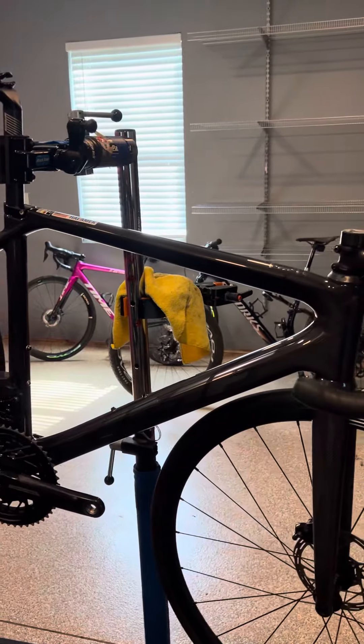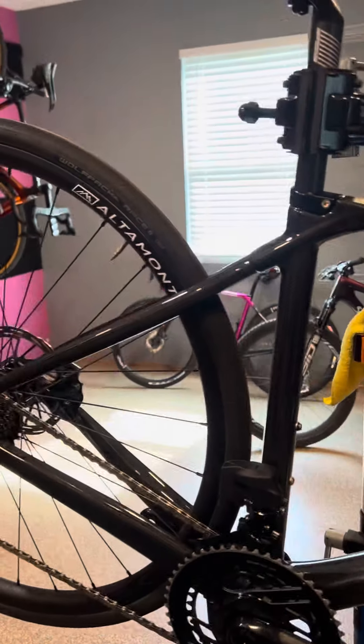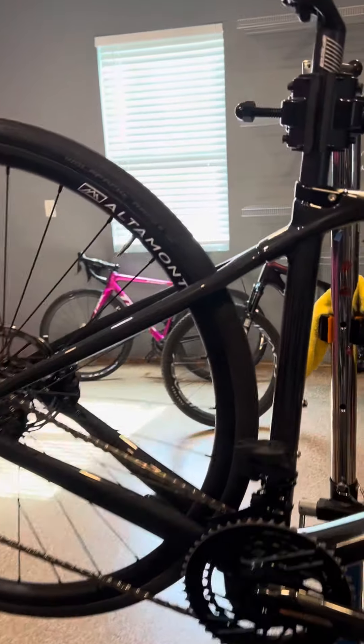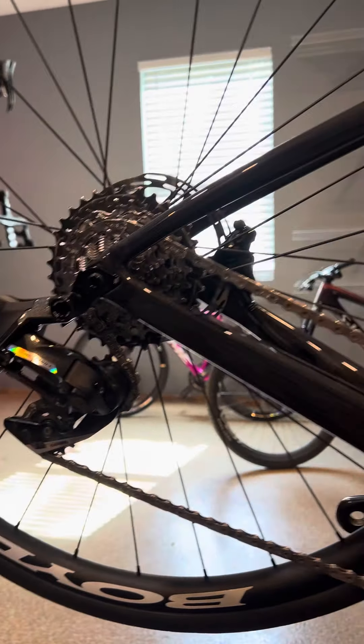This bike is in really good condition — I give it a 9 out of 10. It was not raced on, just trained on. It has the Boyd Altamont alloy wheels with a full SRAM Force E-Tap drivetrain.